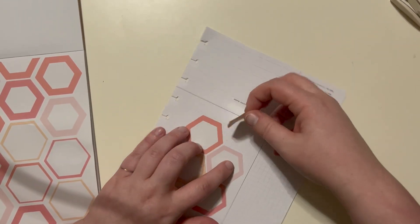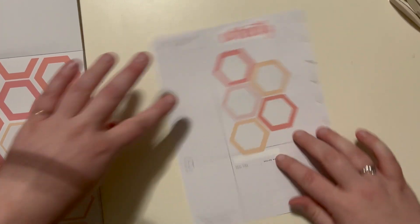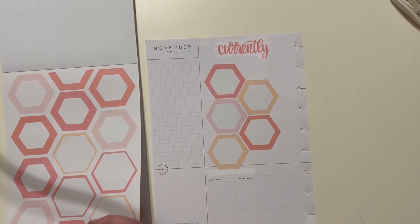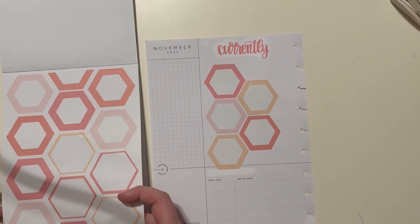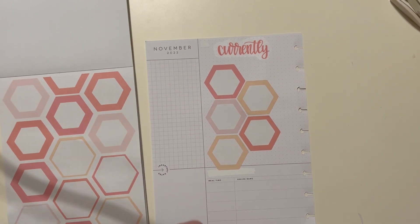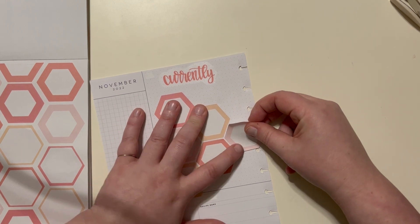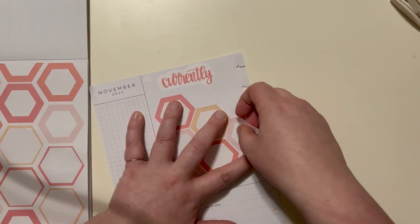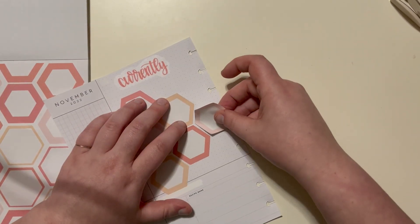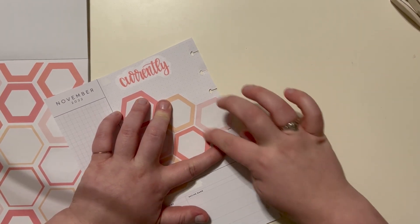I hope you all are doing wonderful. This video is going up on a Saturday right before Christmas, which is crazy to think about. We're almost at Christmas, y'all — I cannot believe it. It's just wild to me, like where did this year go?